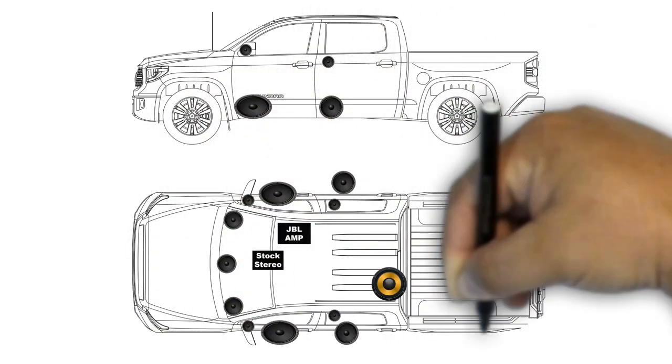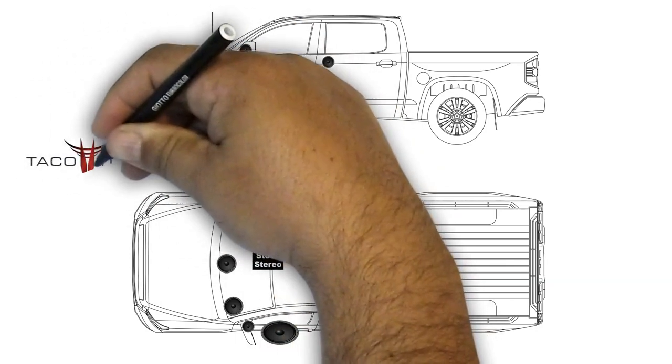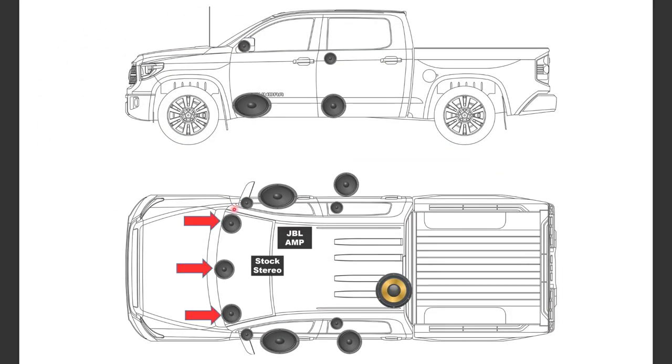Here we're looking at a bird's eye view of the audio system in your Toyota Tundra. Starting from front to back, we'll do a quick overview on the speaker layout and then follow up with the wiring diagram.